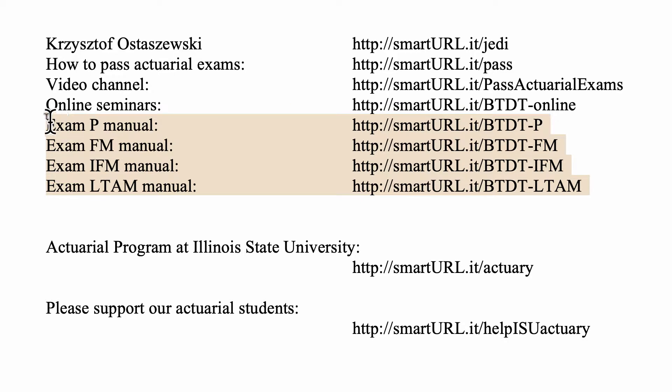Here we have information about online seminars and study manuals for exams P, FM, IFM, and LTAM that I offer. I direct the actuarial program at Illinois State University. You can find information about it at smarturl.it/actuary. If you would like to offer a tax-deductible donation to support our students, please go to smarturl.it/help ISU actuary.